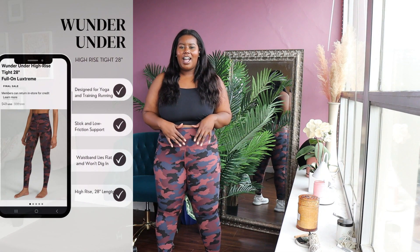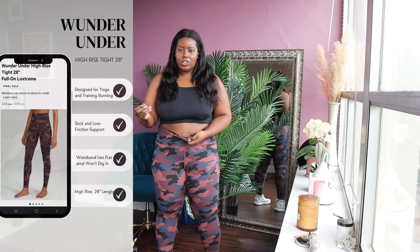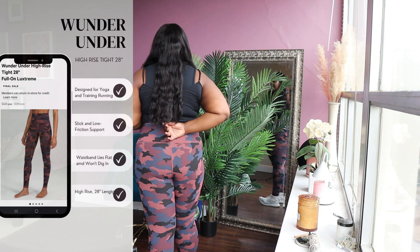So this is from the Wonder Under collection — they're the Wonder Under High Rise, also 28 inches. These would be my least favorite though, even though they're for training. It doesn't have the drawstring like the Swift Speed, it doesn't have pockets, no pockets in the back either. I feel like I had issues sometimes with these sliding down. I just wanted a little bit more support or security with the drawstring. So these are definitely my least favorite. I love the camo pattern though, and I feel like these are also a little bit thinner than the Swift Speed.